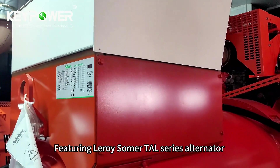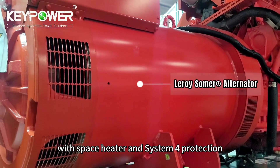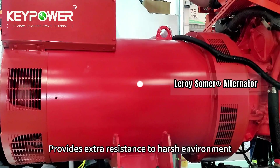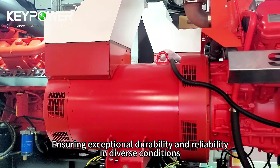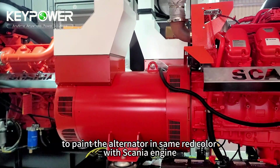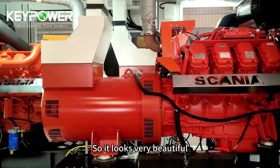Featuring Lerosoma's TAL series alternator with base heater and system protection, providing extra resistance to harsh environments and ensuring exceptional durability and reliability in diverse conditions. You can see we have asked Lerosoma to paint the alternator in the same red color as the Scania engine, so it looks very beautiful.